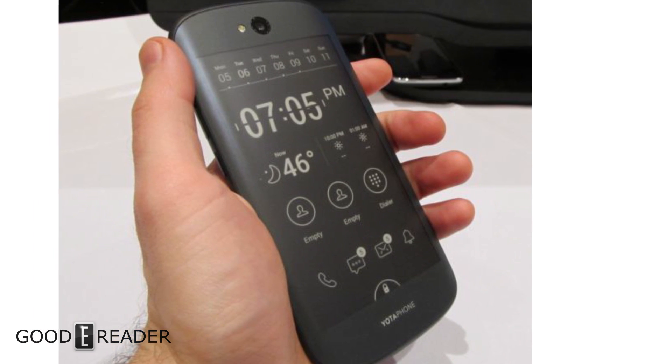Hey everyone, it's Michael here from GoodyReader.com. Today I want to talk to you about phones and e-ink — two technologies that are normally not synonymous with each other, but there are a few companies out there that have made their business model around doing things with e-ink and smartphones.